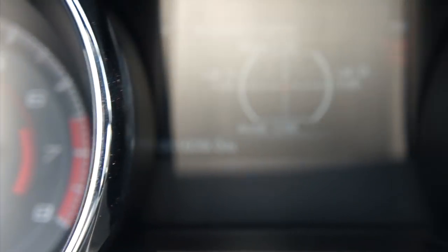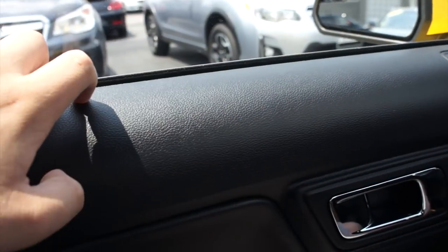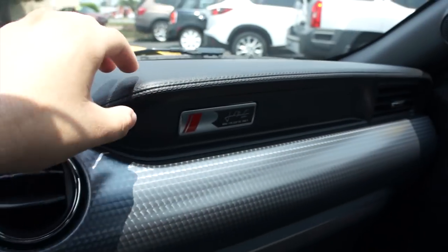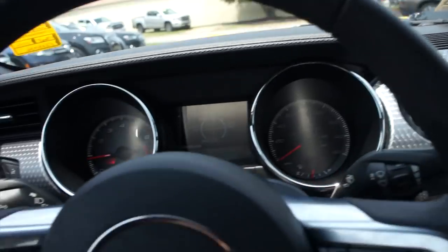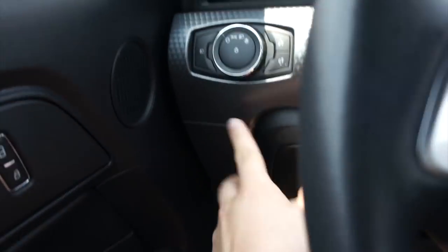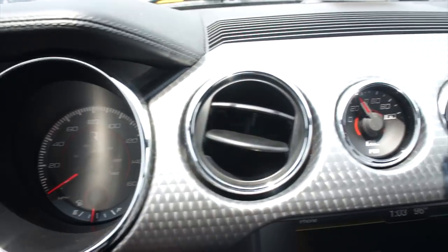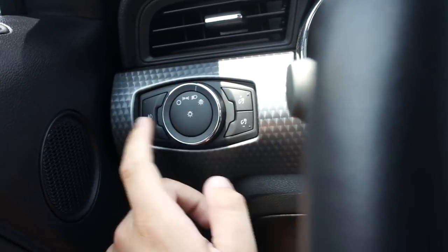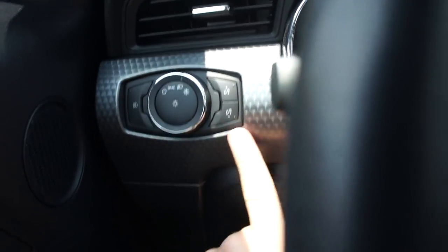On the door panel: all rubberized material up top, padded leather with stitching, and both your window switches, power mirrors, and power locks. Your door handle right there, storage down below. The dashboard has stitched leather up top on these pieces, which looks and feels great. You do have this very cool metal trim inside too which has a beautiful design to it. Over here your headlight controls are automatic — you can push right there for your fogs — and then that's your gauge cluster.